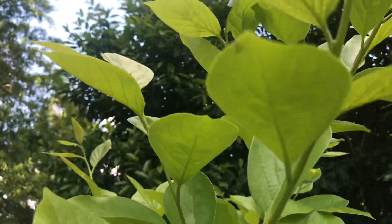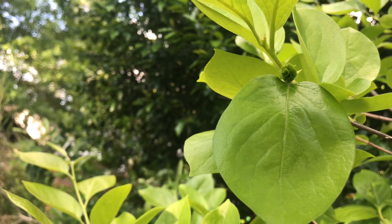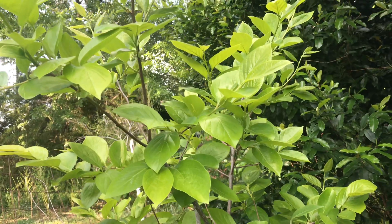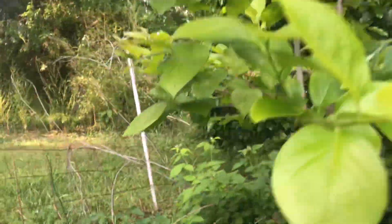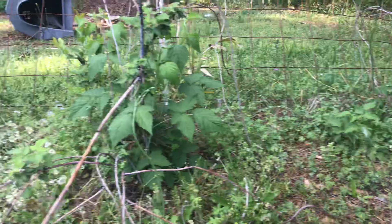Could this be the first year that it fruits? There's another one there. Like I said, this tree is only about five feet tall. I have it planted over here next to some blackberries and raspberries and stuff.